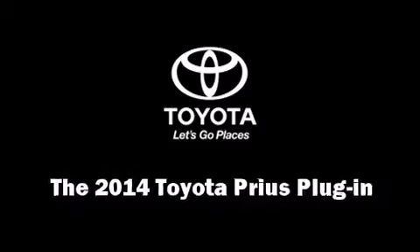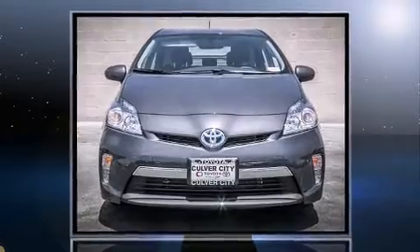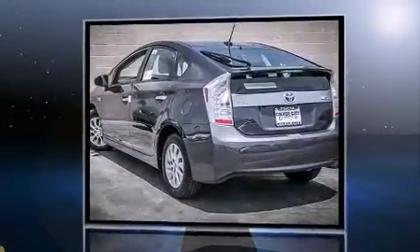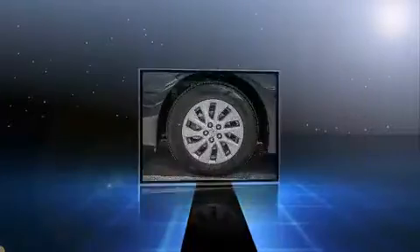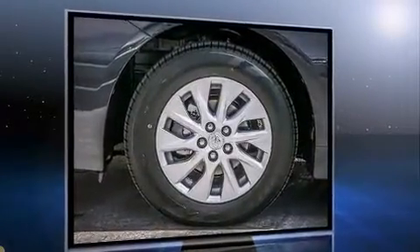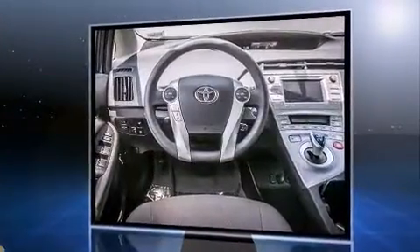The 2014 Toyota Prius Plug-in — smooth gear shifts are achieved thanks to the efficient four-cylinder engine, and for added security, dynamic stability control supplements the drivetrain. It's equipped with tons of terrific amenities, but it won't break your budget.